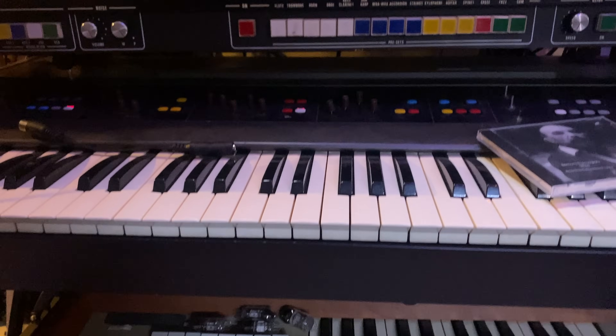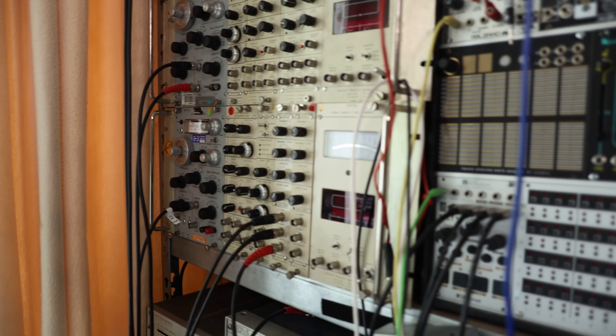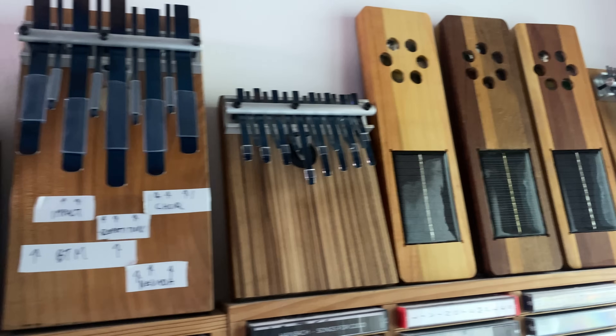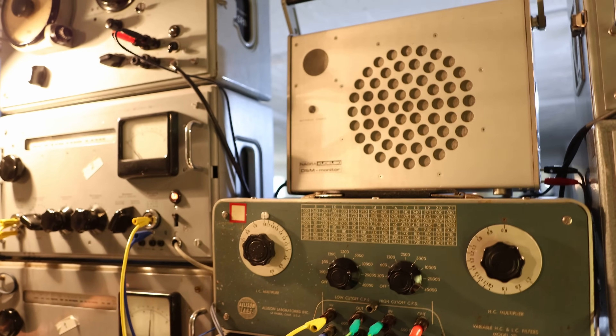Heinbach's studio has three distinct areas where you can make music. What you're seeing here is the main studio room — the room that's most often featured in his videos, and it contains even more musical toys than I could have imagined. But first, let's go down to the basement, where Heinbach has assembled a unique sonic laboratory.